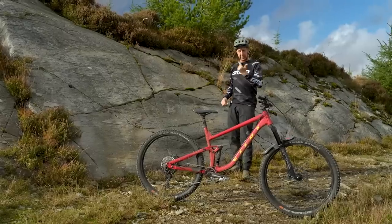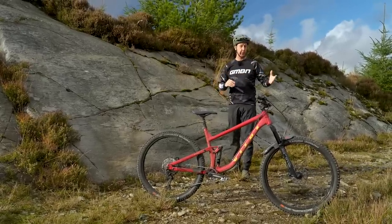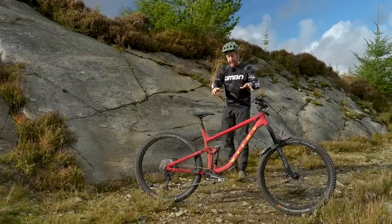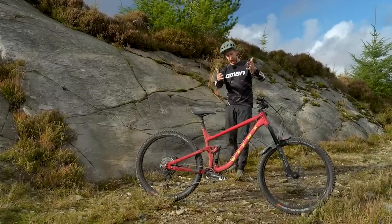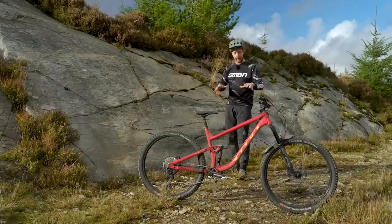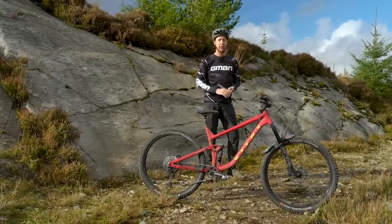Whereas cross country, downhill, and even enduro bikes have to compromise in some areas to actually be brilliant for their true intention, the trail bike is the best all-round compromise in terms of structure, geometry, performance on the trail, and price as well. So let's have a look at the modern day trail bike.